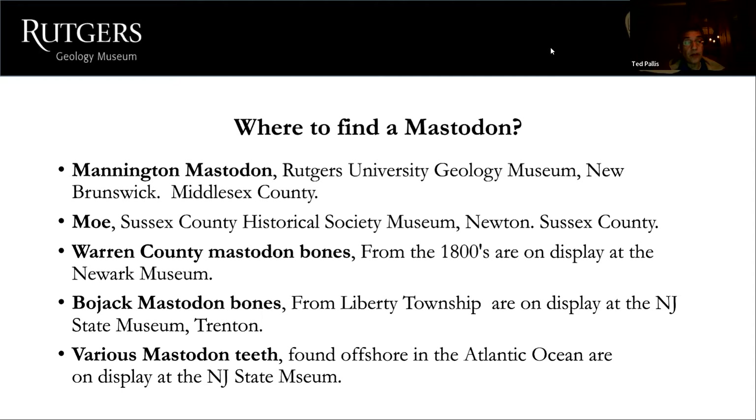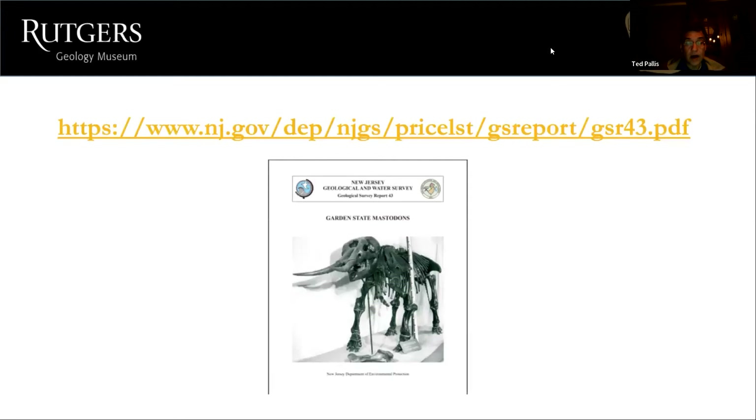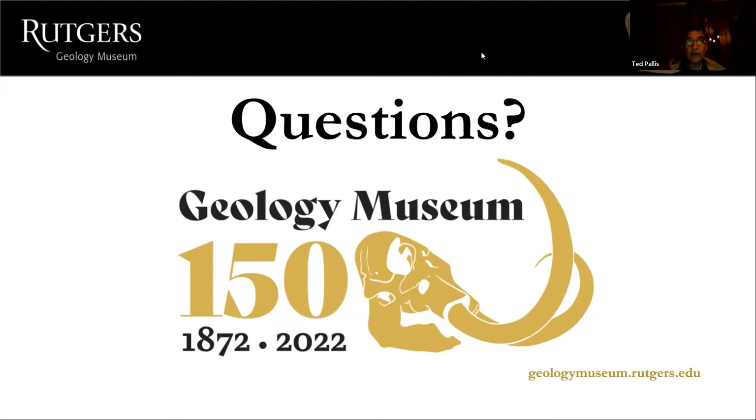The report I did back in 2019 is called 'Garden State Mastodons.' The web address is on the screen — you can check it out. It covers a lot of what I mentioned and more, including all the documented discoveries.